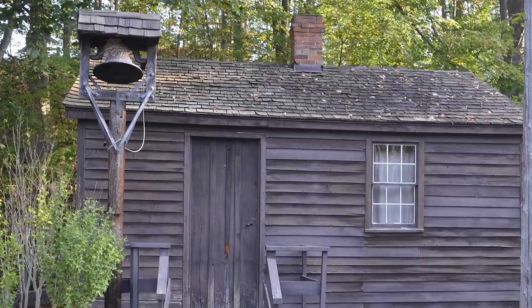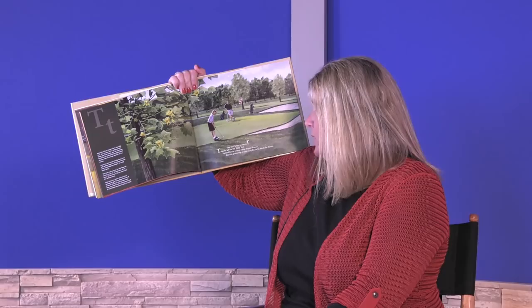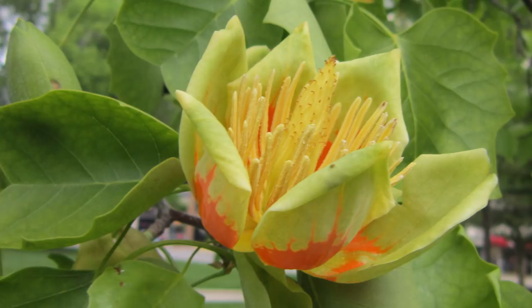The next letter we see is T. T stands tall for the tulip tree. Named for its yellow tulip-shaped flowers, the tree grows big so you can play in its shade for hours. The tulip tree is Indiana's state tree. It can grow up to 200 feet tall and be 10 feet thick at its base. Its flowers resemble yellow tulips. Have you ever seen one?